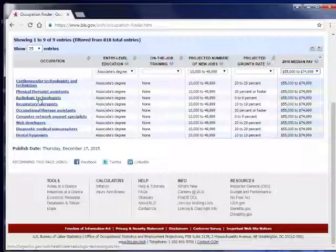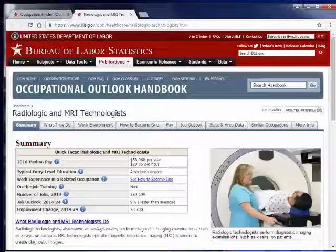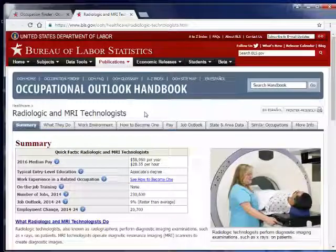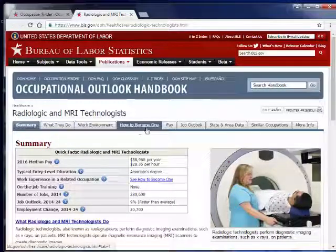For instance, let's look at radiologic technologists — they're calling that radiologic and MRI technologists. When you click on that, you get the same article: what they do, what the work environment is, how to become one, how much they get paid, what the job outlook is, similar occupations, more info, and state and area data.